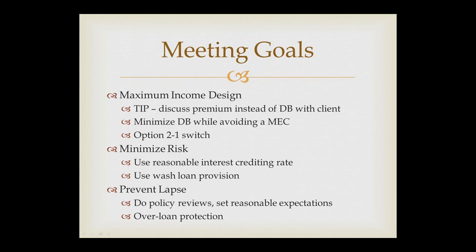Overloan protection: just be aware that some products have an overloan protection rider. If a client is taking out more than they should based on how the product is earning, the company can automatically come in, stop money from coming out, reduce the face amount, put the policy in paid-up mode, and guarantee it's not going to lapse — keeping you from getting a large tax bill if you lapsed a policy after loaning a lot out.